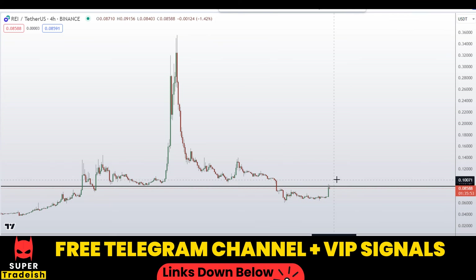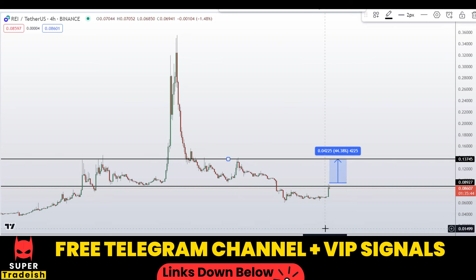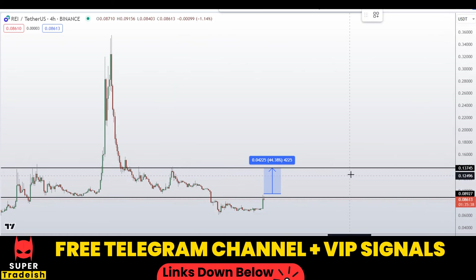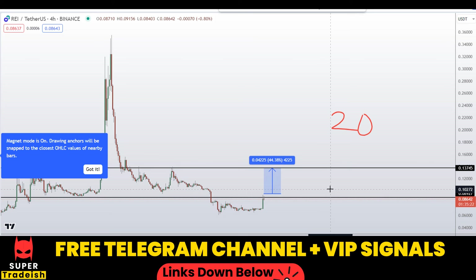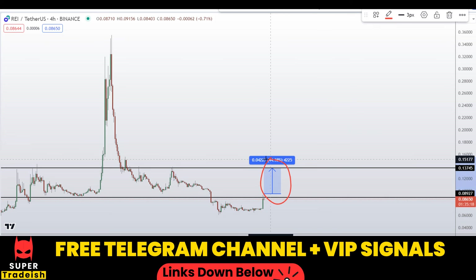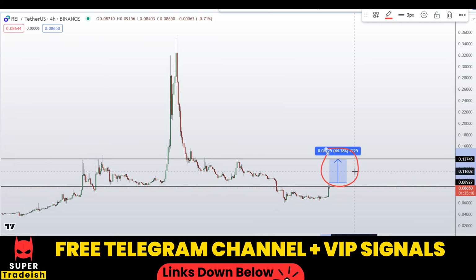So let's say if we buy here after getting confirmation, I would be targeting the next resistance area at around the 13 to 14 cents region, which would be a gain of about 44–45% without using leverage. With leverage like 20x or 50x — which I usually use in my VIP Telegram group — you can multiply that 44% by 20 or 50. This is very achievable rather than going for unrealistic profit targets that never get hit. Check the link in the description to join my VIP Telegram group.